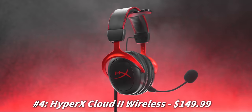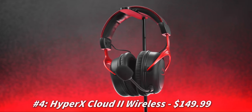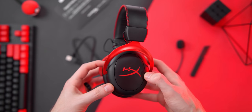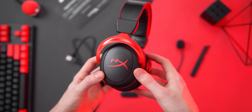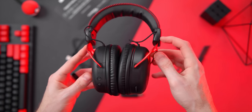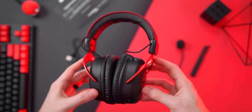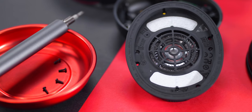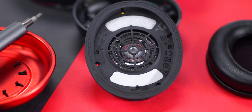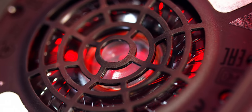Next up is the headset we reviewed about a month ago — the brand new HyperX Cloud 2 Wireless. You're probably familiar with these from the original Cloud 2, one of the top-selling headsets of all time. Now, a few years later, we get the wireless version. Design-wise, it's practically the same as their Cloud series — all black with red accents on the earcup and the yoke. Stitching in the headband looks really nice. They feature 53mm drivers that are specially tuned.